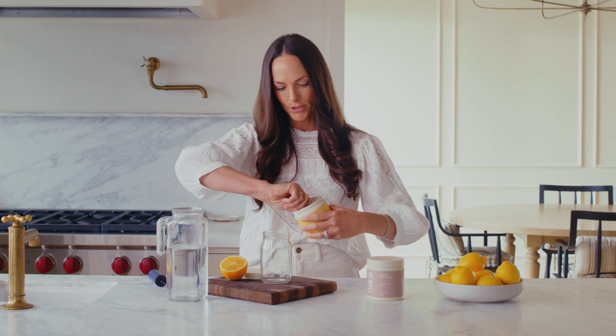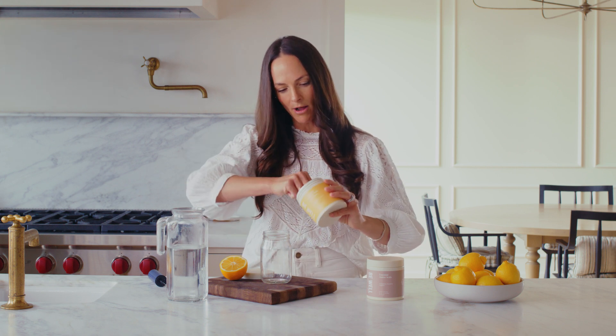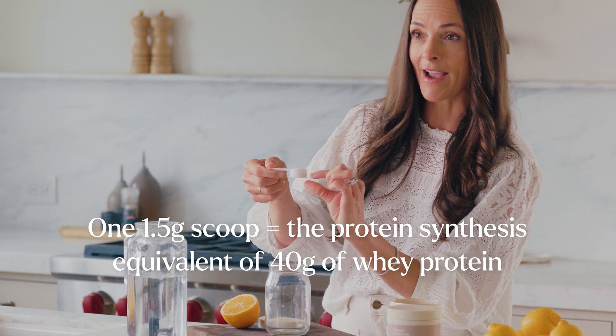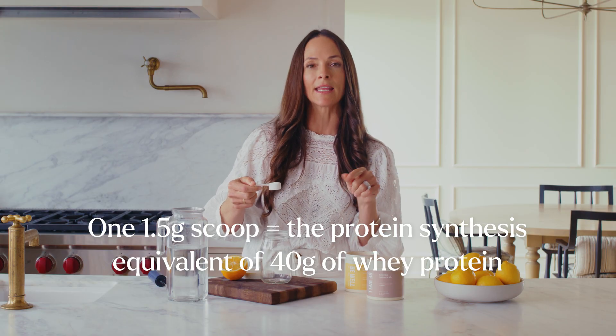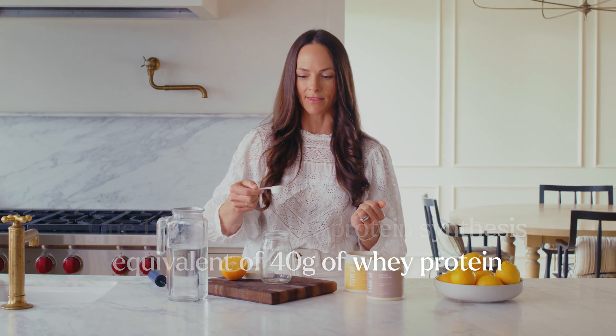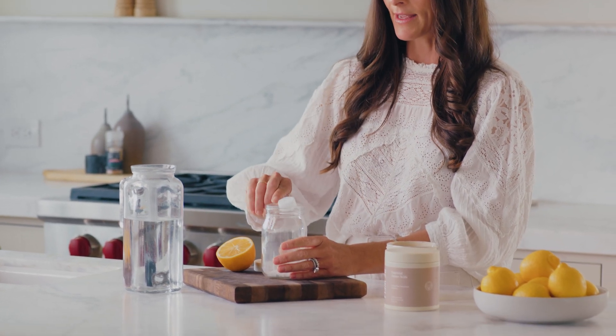I'll show you the size of our scoop — it's very small. The reason I source this specific amino acid blend from Japan is that only 1.5 grams of this scoop is the equivalent to 40 grams of whey protein in inducing muscle protein synthesis. So if you are looking for body composition changes or focused on getting enough amino acids to make everything amino acids make — neurotransmitters, hormones, enzymes, muscles, elastin, and collagen — this is a great way to start your day.